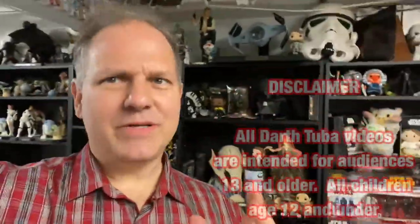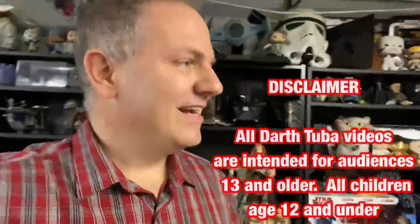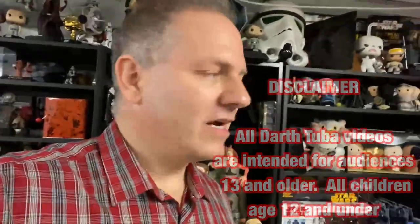Hello, Star Wars and unboxing fans! Welcome to another episode of Darth Tuba's Star Wars Unboxing Show. I'm your host Darth Tuba, and today we are continuing our figure checklist creation. What I am doing essentially is going through my entire collection trying to create some kind of a database of action figures.